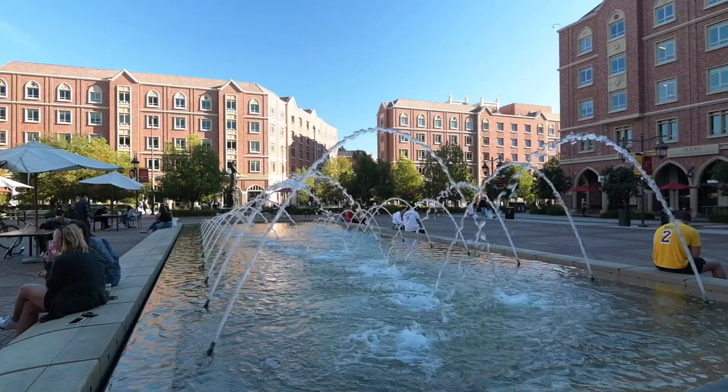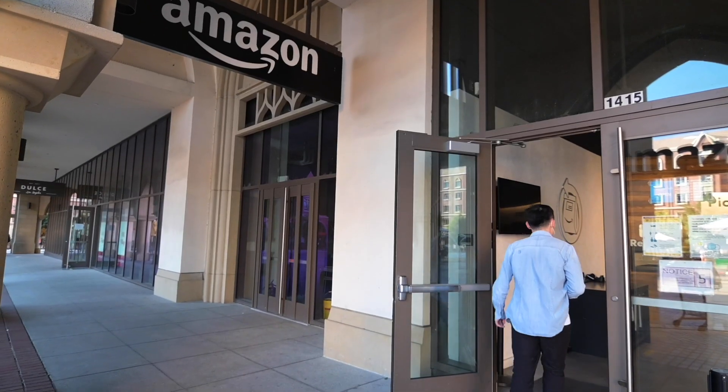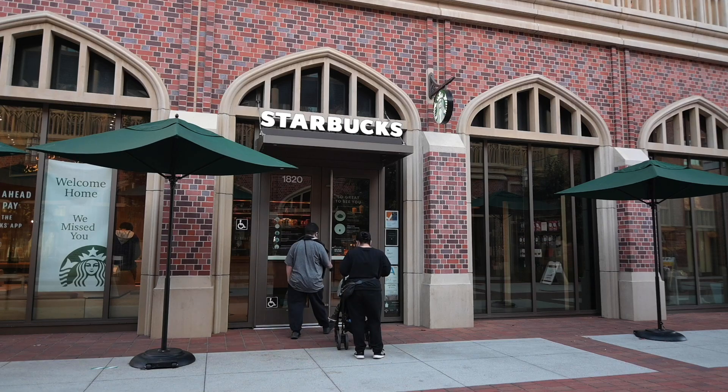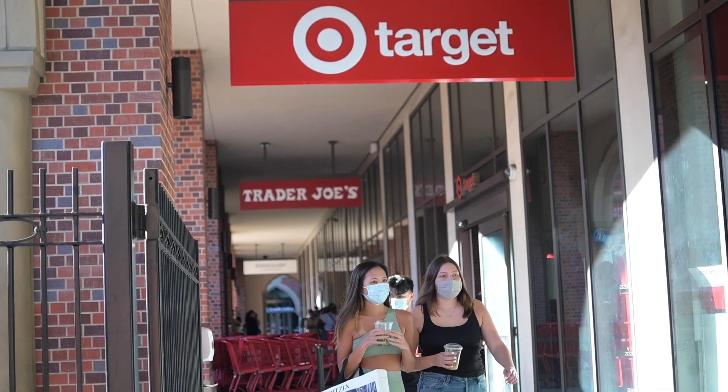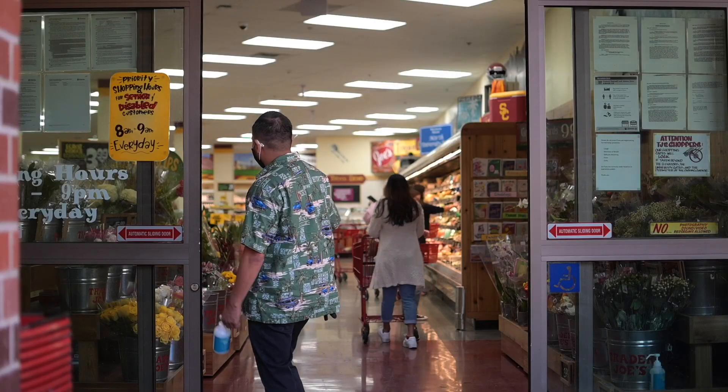Now we've made our way to the USC Village, which was constructed in August 2017. It showcases a lot of amenities available for you to use, such as many restaurants, places to eat, and places to work out. The USC Village also has a Target, a Trader Joe's, and Undergraduate Student Housing. We're going to move forward to the sports area of the USC Village, where we will conclude our tour.